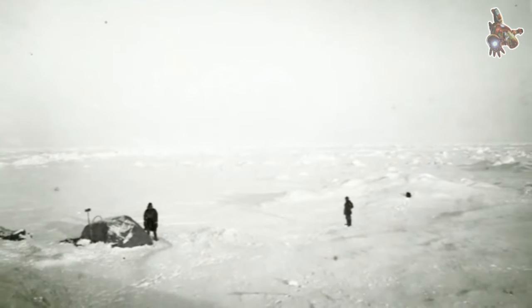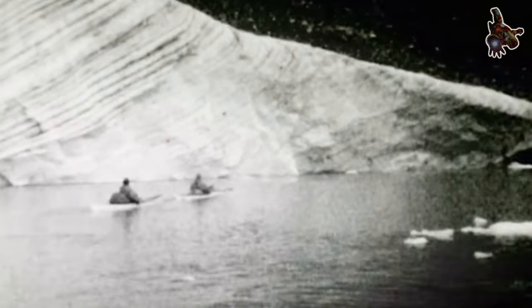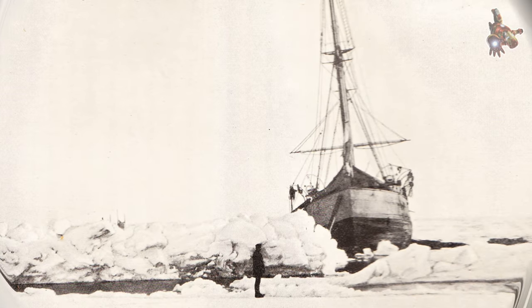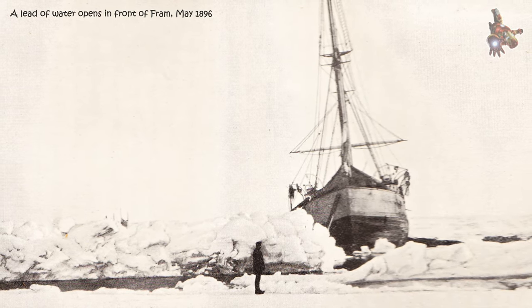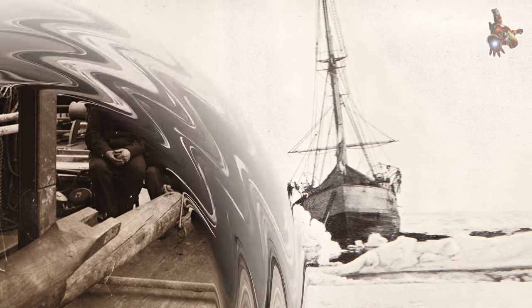Selection and preparation: Nansen carefully selected a small team of experienced sailors and scientists to accompany him on the expedition. The crew underwent rigorous training and preparations to handle the challenges of the Arctic environment.